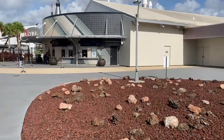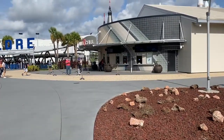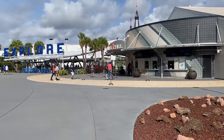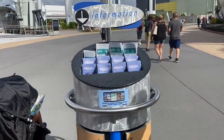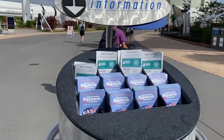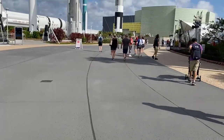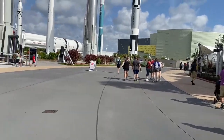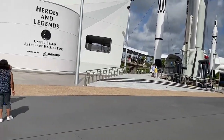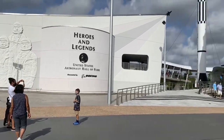Over here is the will call window. 'Explore' is where you actually go in. As soon as you walk in, you will see an information kiosk where you can get the daily schedule and the visitor guide. We are going to start off according to the touring guide in Heroes and Legends — that's going to be our first stop.